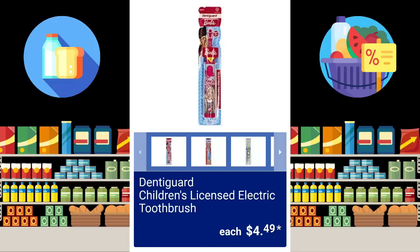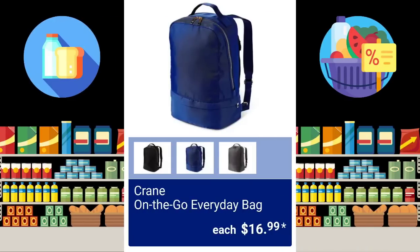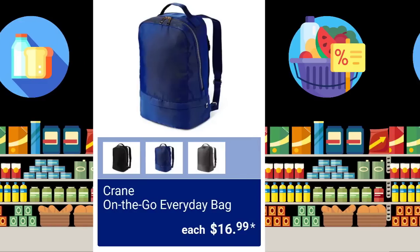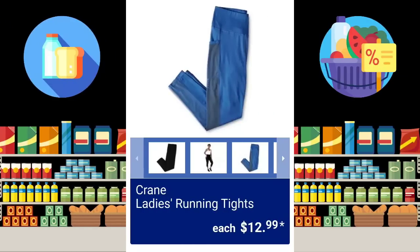I actually use a child's electric toothbrush — I have a tiny mouth; I know, I talk a lot. $4.99 for the children's socks, $4.49 for the toddler, six pairs each. Crane On-The-Go Everyday Bag, $16.99. The Crane Men's Athletic Shoes — sizes 9 to 12 — $14.99. The Crane Ladies Running Tights, $12.99.